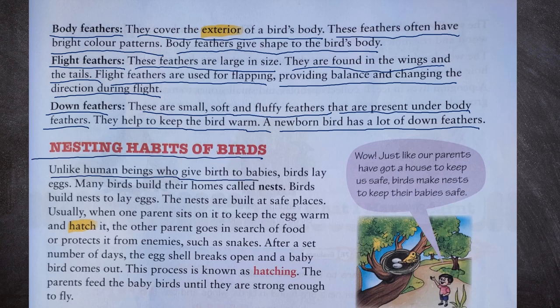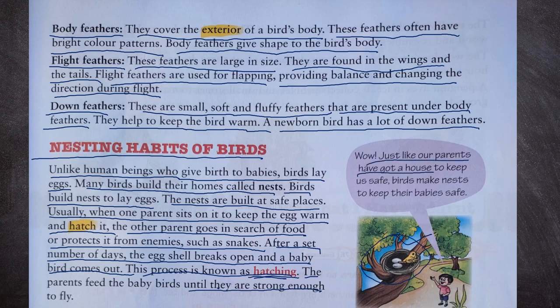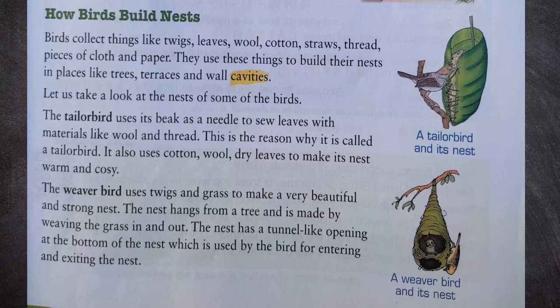Now let us see the nesting habits of birds. Unlike human beings who give birth to babies, birds lay eggs. Many birds build their homes called nests to lay eggs. The nests are built at safe places. Usually, when one parent sits on the nest to keep the egg warm and hatch it, the other parent goes in search of food or protects it from enemies such as snakes. After a set number of days, the eggshell breaks open and a baby bird comes out — this process is known as hatching. The parents feed the baby birds until they are strong enough to fly. Just like our parents have got a house to keep us safe, birds make nests to keep their babies safe.